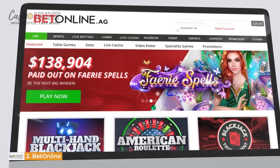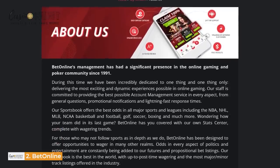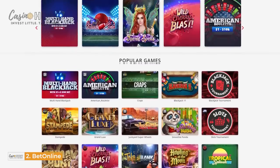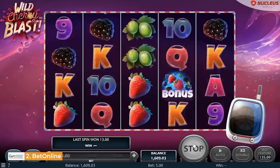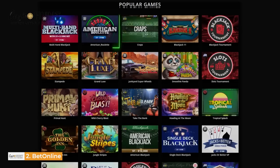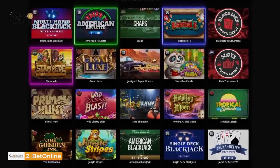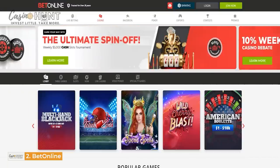At number 2 is BetOnline Casino App. This betting platform has been in business since 1991, but it came online in 2001. It is a favorite for many sports and casino bettors. BetOnline offers gambling options such as slots, video poker, and specialty games. Try your luck on exciting games like Wild Cherry Blasts, American Roulette, Stampede, Touch Zone, Blackjack 2, and Craps. This casino comes with a well-arranged interface and dazzling visuals for your enjoyment.